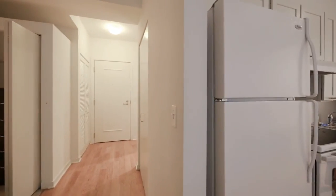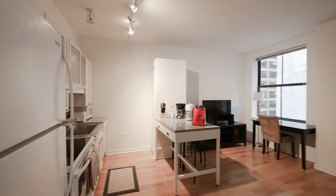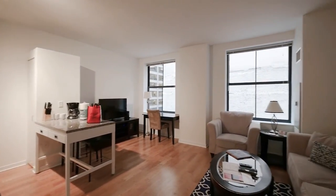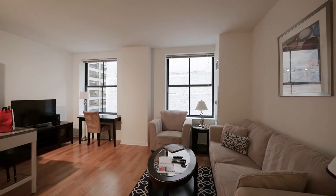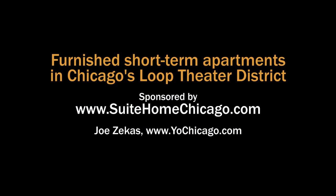It's a very livable unit, with enough ceiling height to give you a feeling of more space. A great building in the heart of the theater district. Sweet Home Chicago apartments are set up with everything you need to feel at home, and hotel-like services to ensure your comfort. It's a sweet deal.